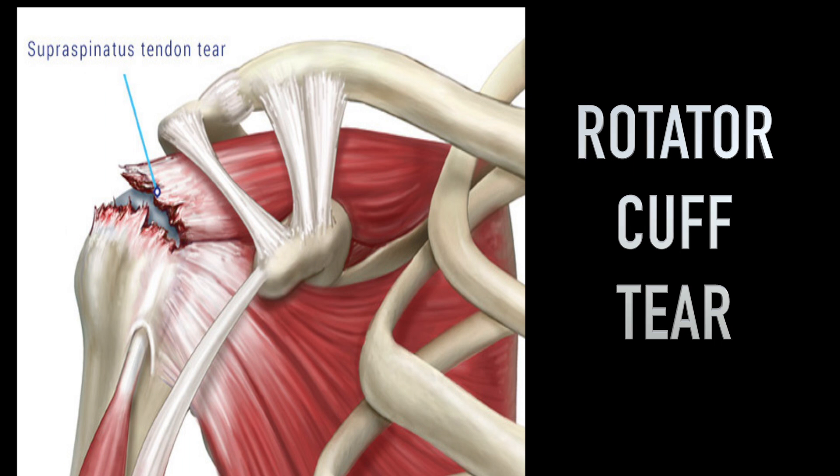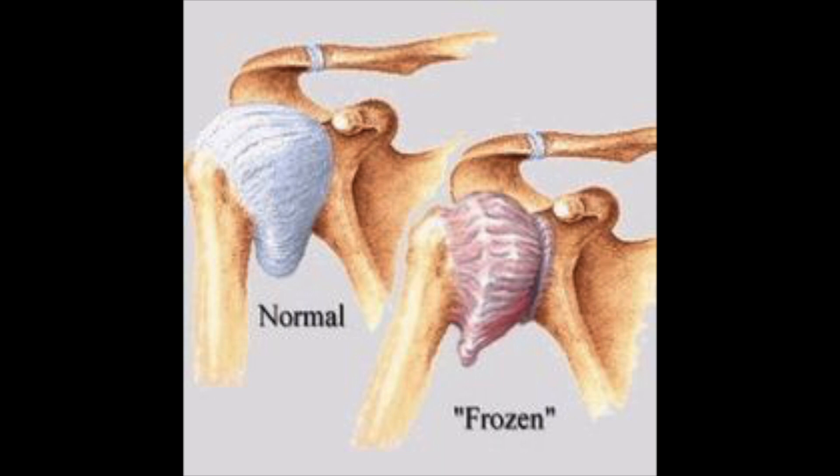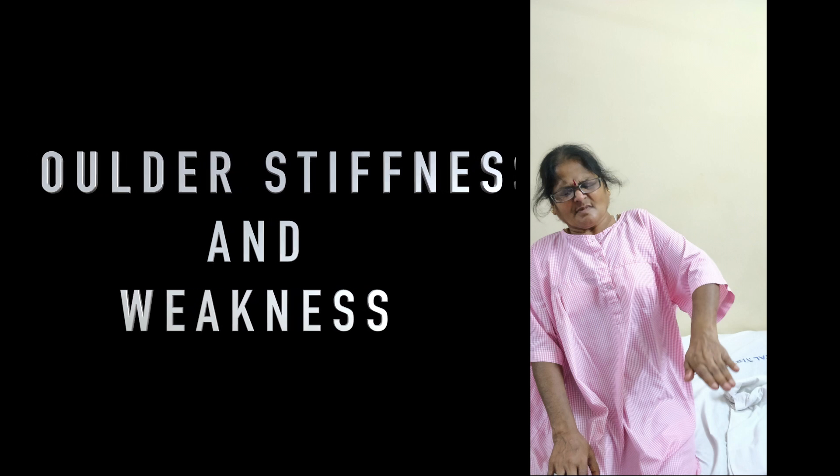Rotator cuff tears usually happen after an injury. Sometimes they present as a frozen shoulder where the patient's movements are stiff and the patients are unable to raise their arm up. The notable thing is weakness — these patients are unable to lift any objects.